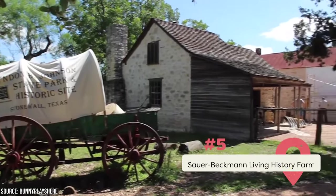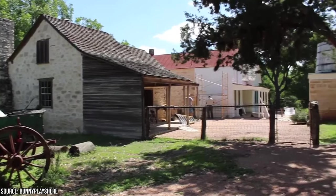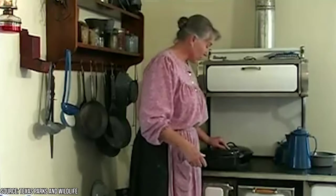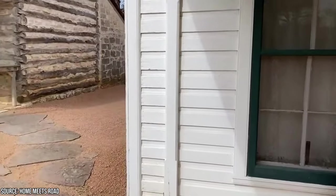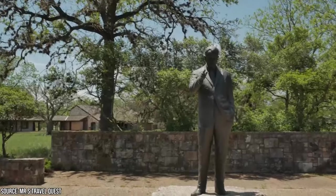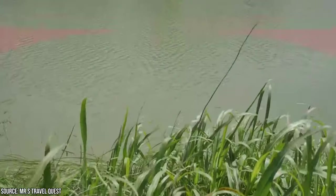5. Sauer Beckman Living History Farm in Lyndon B. Johnson State Park. This farm is located at the Lyndon B. Johnson State Park and Historic Site. Here you can see farmers at work and learn about the agricultural history of Fredericksburg. You'll love the interpreters working on the farm, and you'll see how agricultural life was in the earlier decades of the 20th century. Once you've seen the farm, you can visit Lyndon B. Johnson's National Historical Park, where you can see his ranch and learn about his life and career as the American president. It's one of the best experiences you'll have in Fredericksburg if you're a history buff.